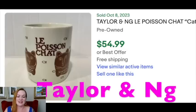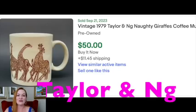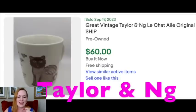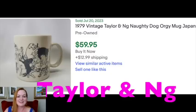I was also really pleased to see Taylor and Ng made the list again — they're easy to spot and a lot of fun to pick up. The 'Poisson Chat' — the fish and cat — sold for $54.99. Taylor and Ng makes mugs that feature naughty animals; the naughty giraffes sold for $50, there's a cat one, a primitive horse, dog and man, and the naughty dogs. There's also an owl and a whale one called Le Baleine — which I've actually sold. These are really fun to pick up and sell, easy to photograph and fairly easy to ship.